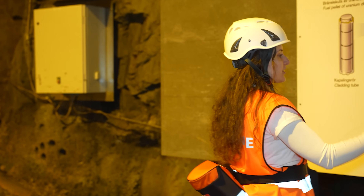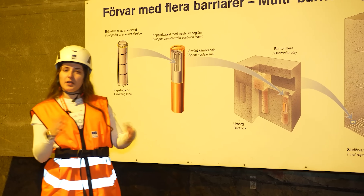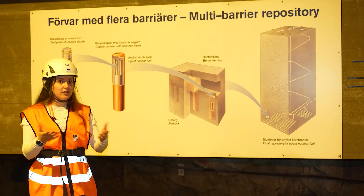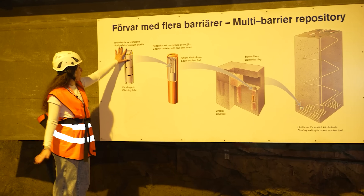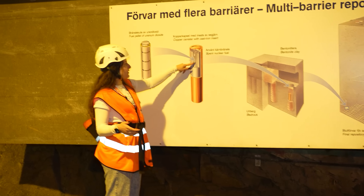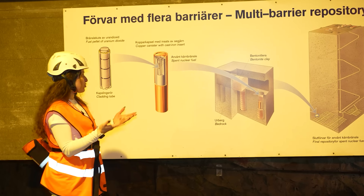This is a schematic of the Swedish design concept for a permanent geological repository. We have seen that in a previous video. The fuel pellets inside the cladding tube and the fuel assemblies are extracted outside of the reactor after their lifetime is finished and have to be somehow stored.